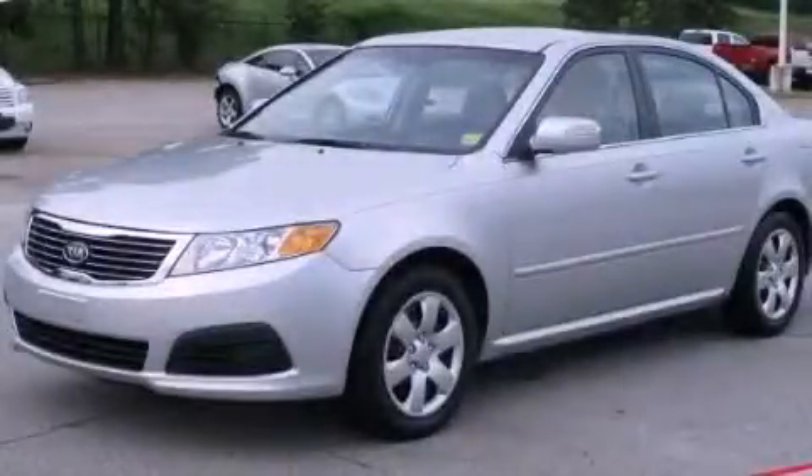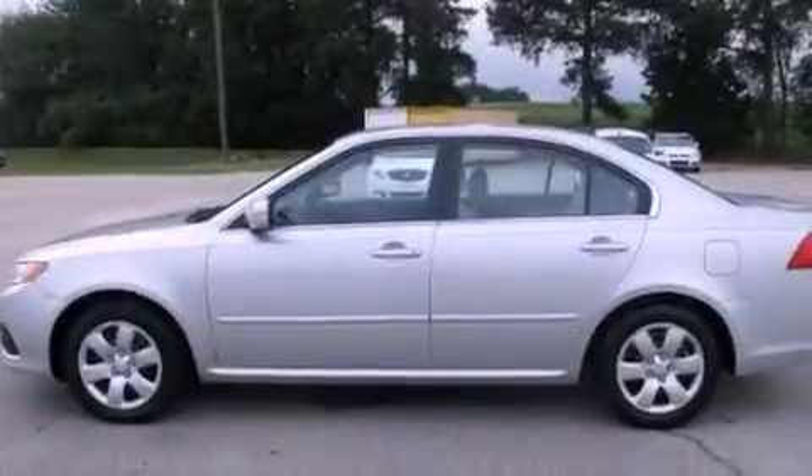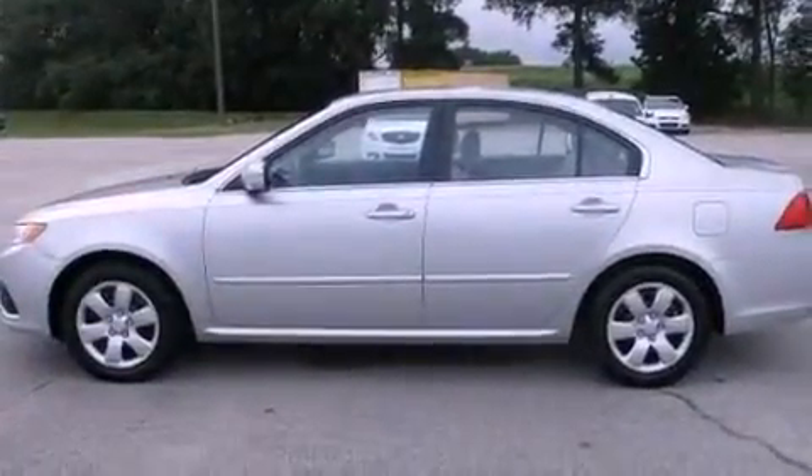This is a 2009 Kia Optima. It features a 2.4-liter four-cylinder engine and a five-speed automatic transmission.